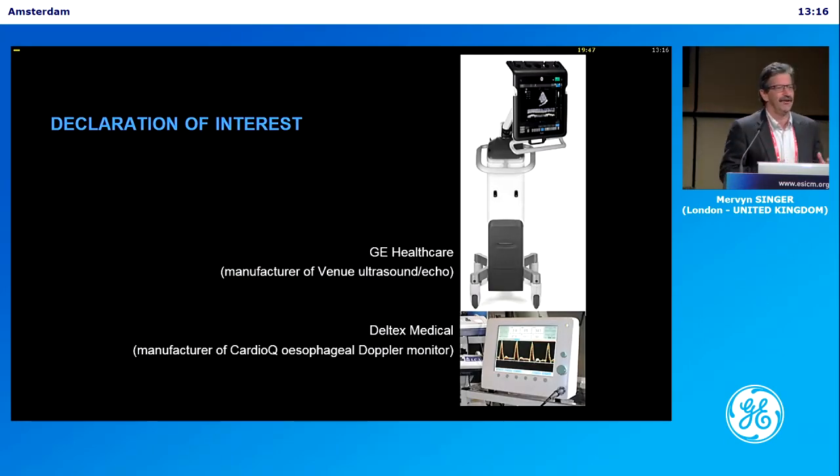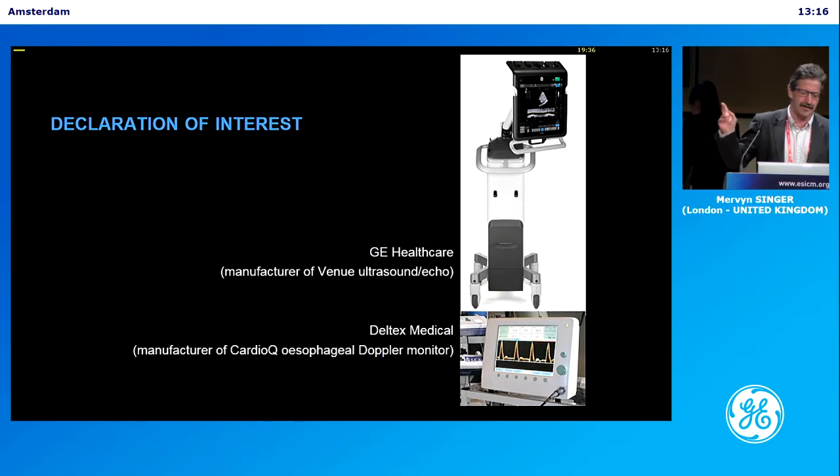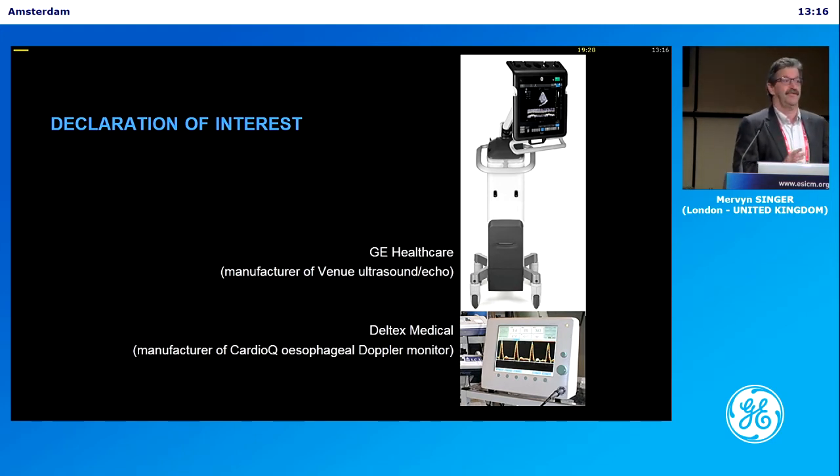I have to declare ultrasound was my first baby, nearly 30 years ago. I'll talk about ultrasound and GE — the sponsors of this symposium have just come out with a new machine that can do a semi-automated measurement of cardiac output. And it's all about flow. That's the key message. Go away thinking flow.